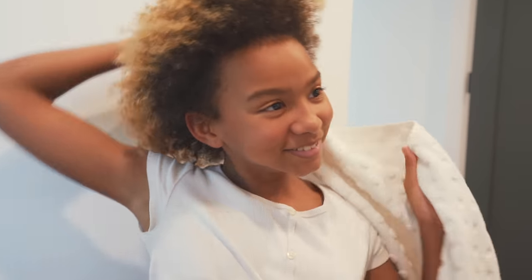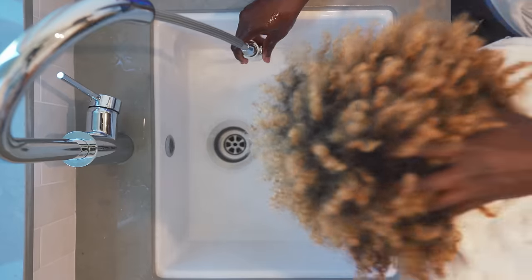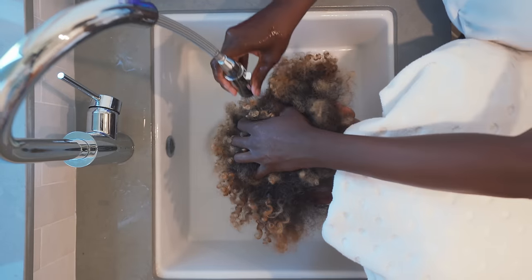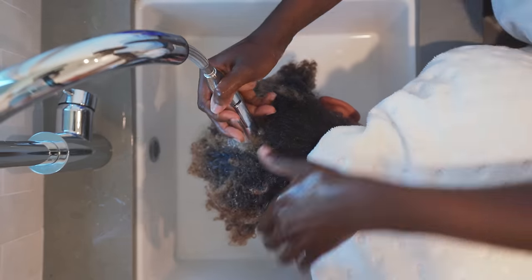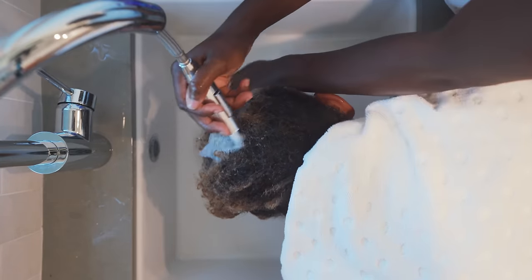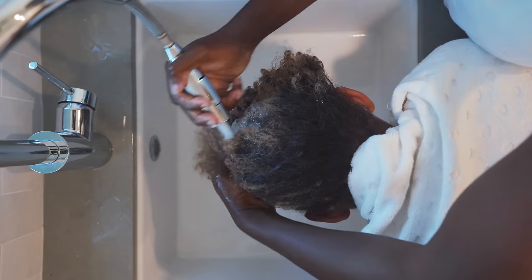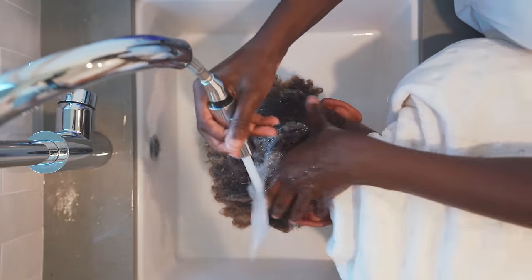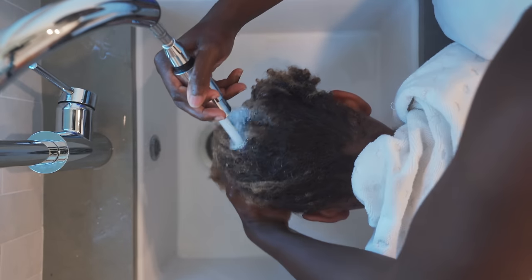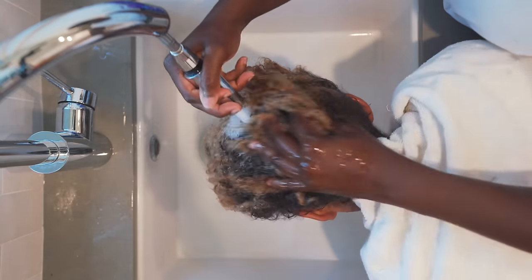Akani usually washes her hair by herself — she's 12 — but today I'm going to wash it for her just to make sure she gets it really clean and in really good condition. Her hair is really tangled right now, so we're just going to wash it and then leave the conditioner in for a while to let it de-tangle. I never comb her hair without conditioner in it.